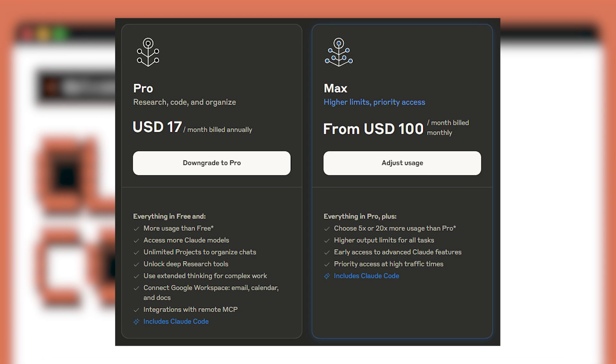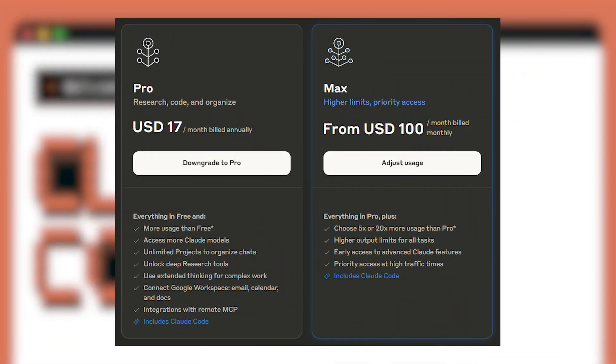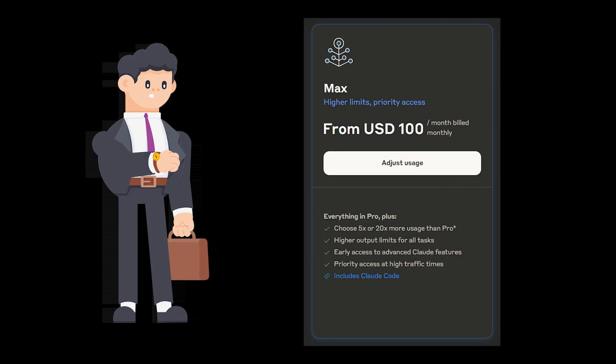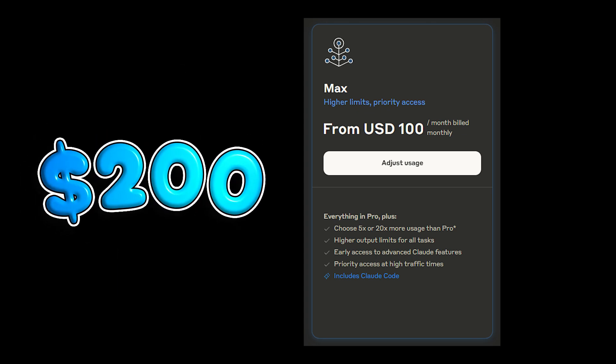Of course, there's a clear downside: the price. $200 is a significant expense for anyone. And yes, there are still usage limits. However, compared to the constant, frustrating waiting I experienced on the $100 plan, the $200 tier feels far more generous and lets me work without interruption.